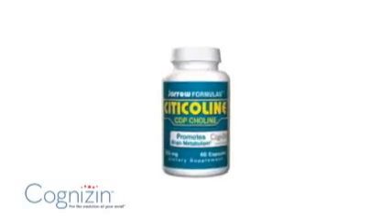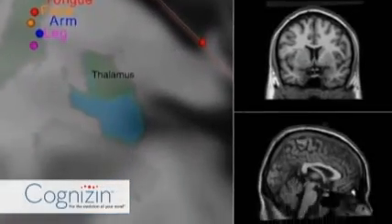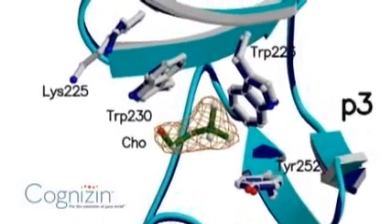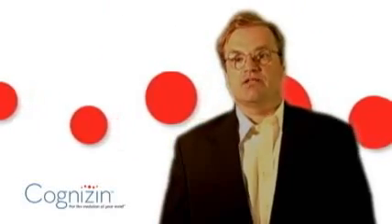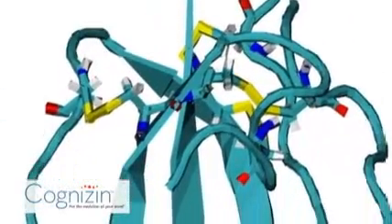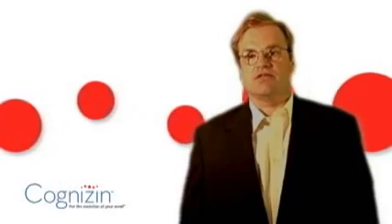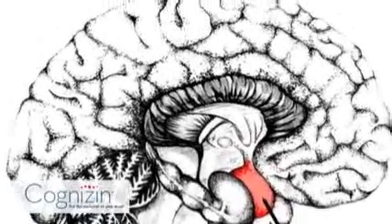Citicoline is different because it has a much larger number of mechanisms of action. For example, the choline in citicoline can get into the brain and provide support for the synthesis both of acetylcholine, a critical memory-related neurotransmitter, as well as phosphatidyl choline. The cytidine element of citicoline gets into the brain and supports synthesis of different classes of phospholipids, notably including both phosphatidyl choline and phosphatidyl serine.